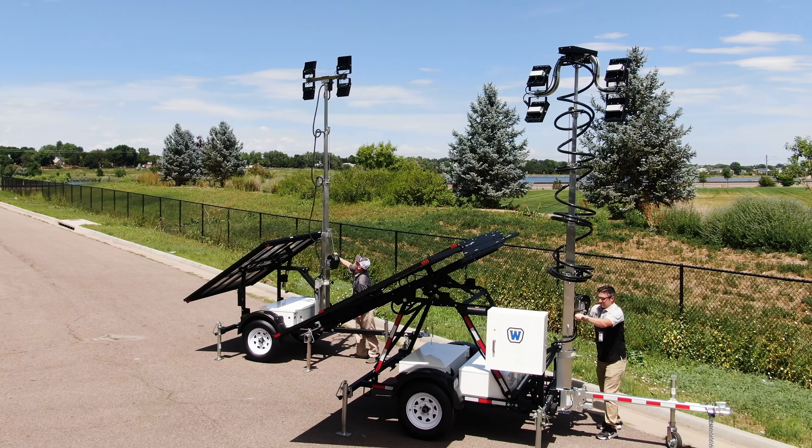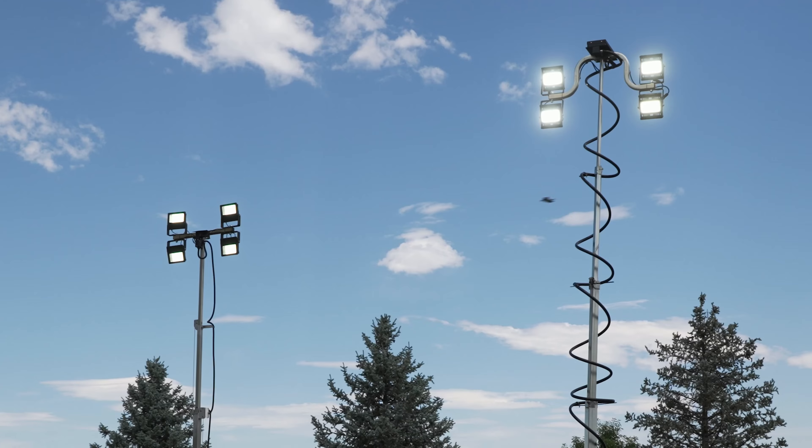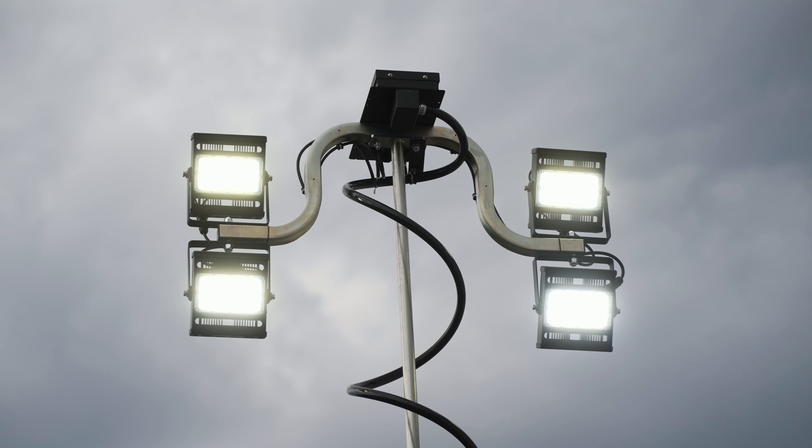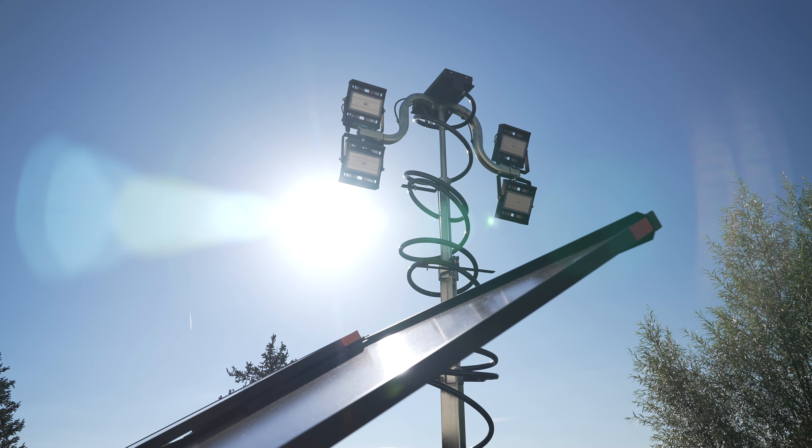Across many of these key industries, WANCO light towers are providing critical solutions — illuminating streets, safeguarding infrastructure, and lighting up events. WANCO light towers are raising the bar for performance and setting new standards in the field.